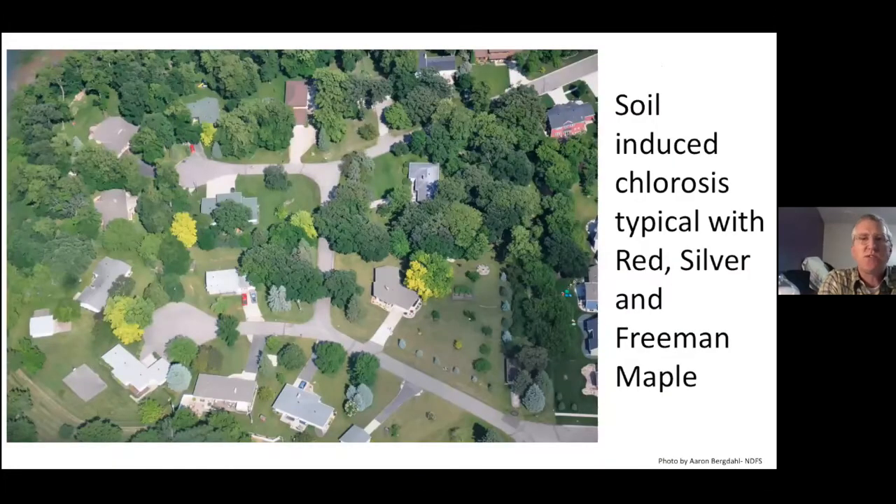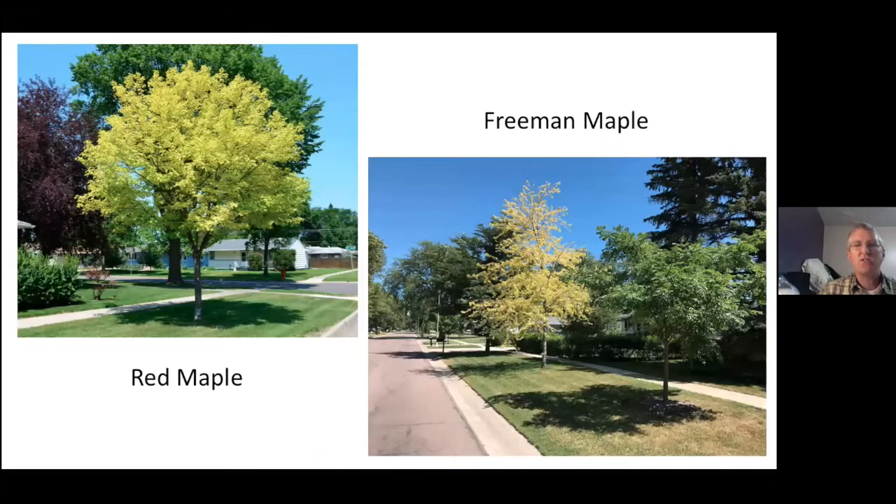We also have soil-induced chlorosis, typical of what we see with red, silver, and Freeman maples. You can see with this picture from Aaron Bergdahl our nice golden maples in the landscape — quite a few in many communities. Here are two pictures taken in Fargo: on the left is a red maple, and on the right is a Freeman maple. You can see the color comparison, with a cork tree in the foreground and a hybrid elm behind it, showing how susceptible that maple species is to chlorosis.